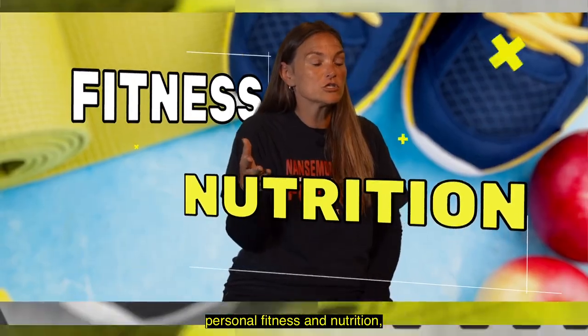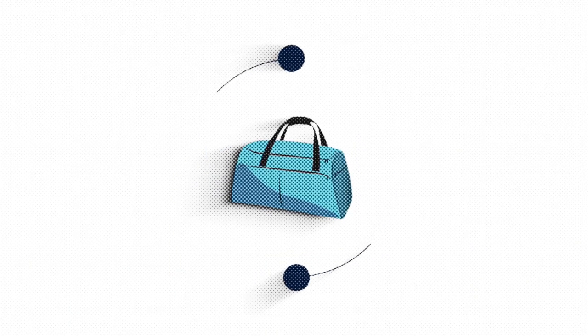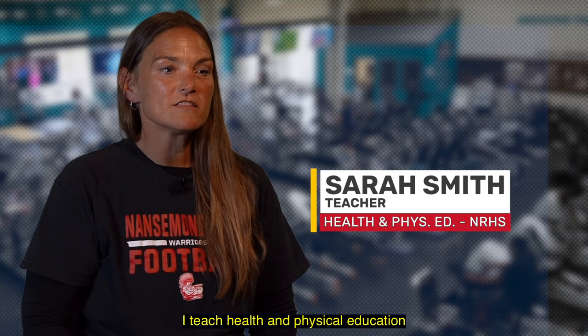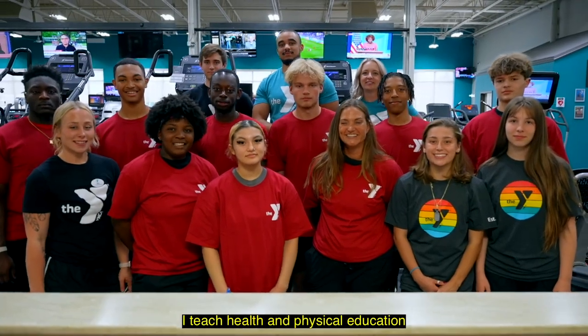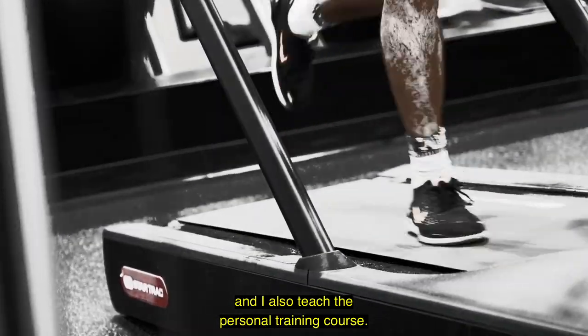So if you like working out, personal fitness and nutrition, this is the course for you. I'm Sarah Smith. I teach Health and Physical Education at Nanceman River High School and I also teach the personal training course.